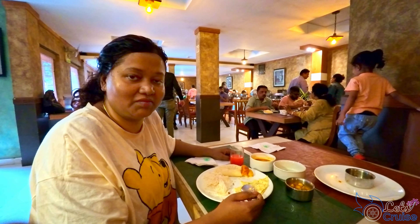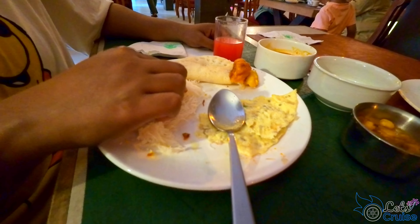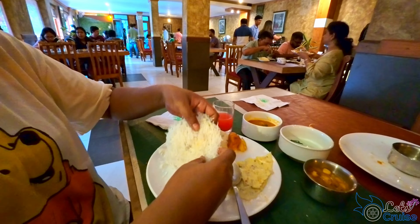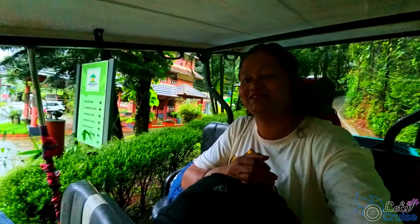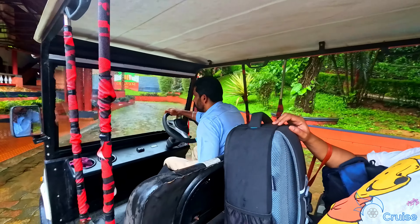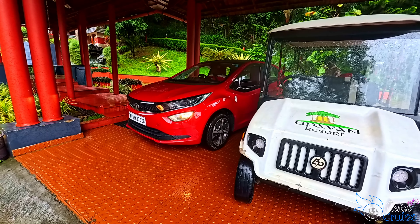This is the first time I am trying idiabam. It is very soft, made of rice flour, and the texture is like noodles. It is famous in most parts of Tamil Nadu and Kerala. Now we are going for checkout. As the rooms are situated on a hill, they provide a saddle service to drop visitors to the reception.